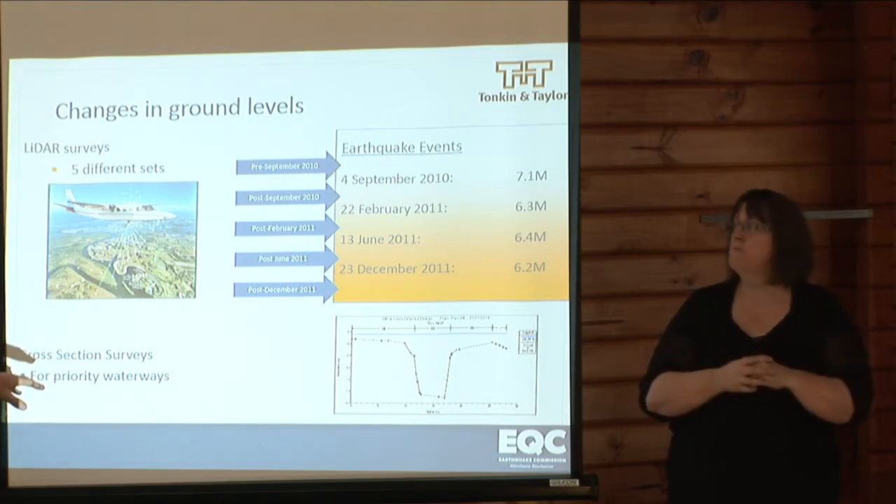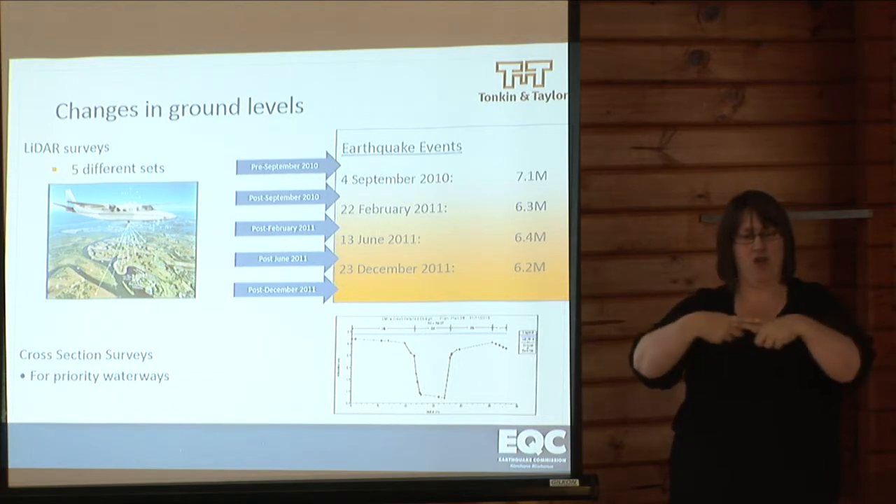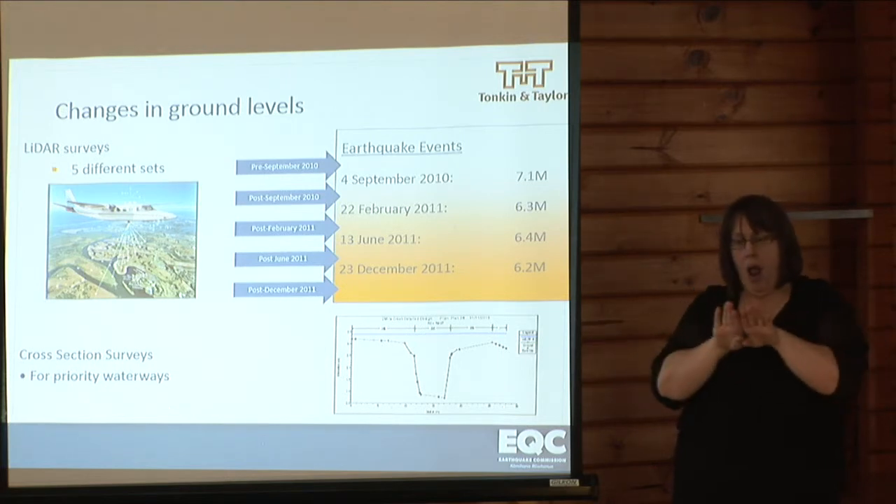The other information that we use is surveyed cross-sections of all the main rivers and watercourses in Christchurch.